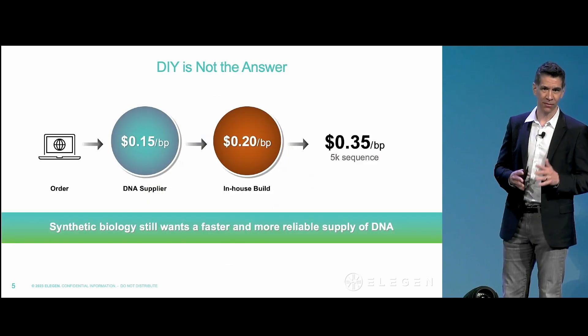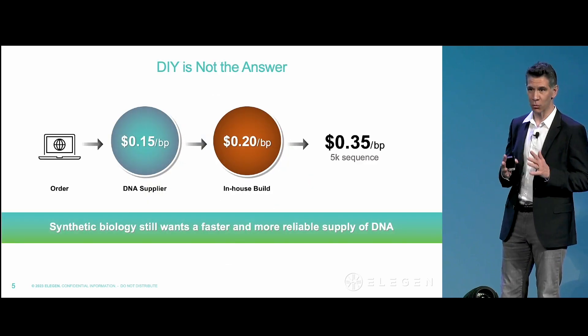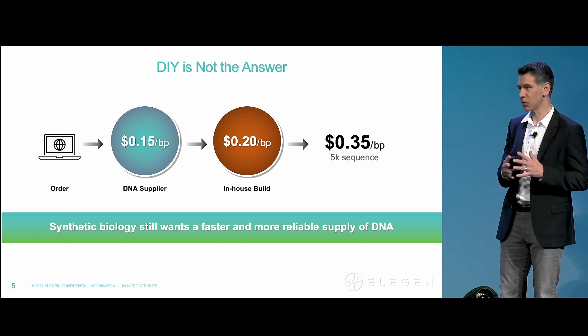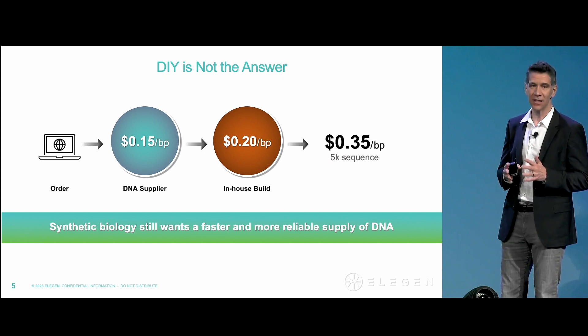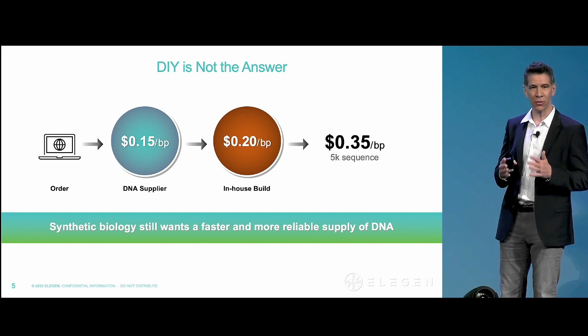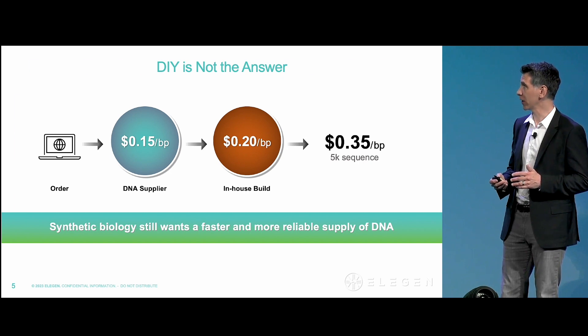Even if you're sourcing very low-quality but rapid gene fragments as inputs to your assays or your build workflows, you're spending minimally 20, 30, 40 cents per base or more to actually build long, full-length constructs.